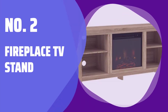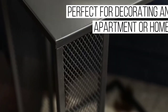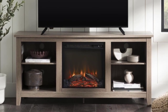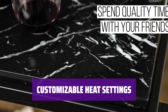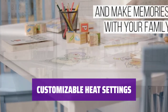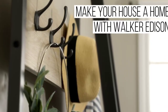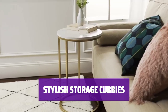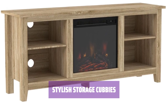Number 2: Fireplace TV Stand. Imagine cozying up to a warm fire while watching your favorite shows. This TV stand offers a built-in electric fireplace that adds both style and functionality to your living space. Adjust the heat feature of the fireplace to suit your comfort level — whether it's a chilly winter night or a breezy summer evening, you can enjoy the ambiance of a flickering flame without the added warmth. Organize your devices and decor in the 4 open cubbies, keeping items easily accessible for your entertainment needs.